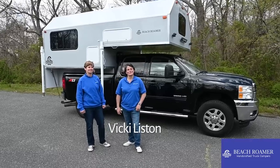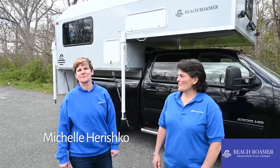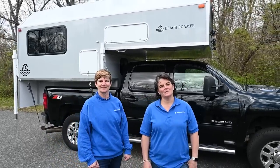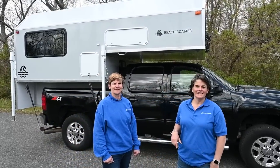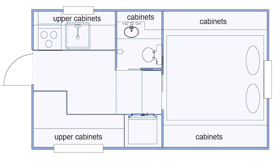Hi, I'm Vicki Liston with Beach Roamer Custom Truck Campers. And I'm Michelle Verischko with Beach Roamer Custom Truck Campers. We're here today to show you our latest build, which is built right here in New Jersey. It's the Beach Roamer Limited Edition — our largest model that we offer. Before we get started, let's tell you a little bit about how we ended up here.